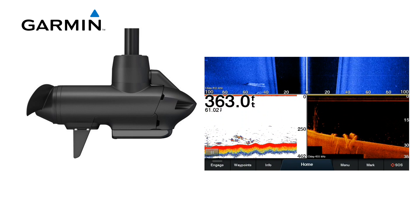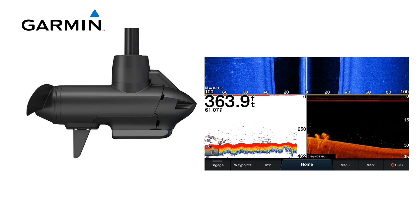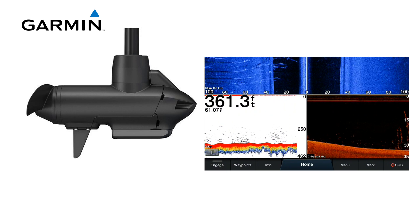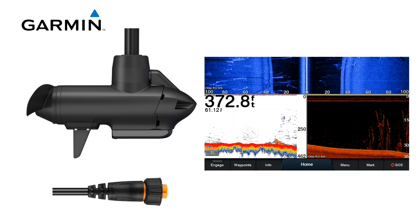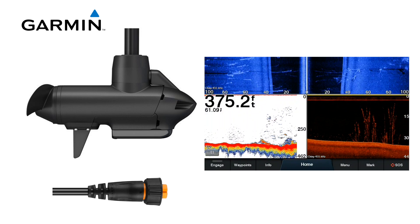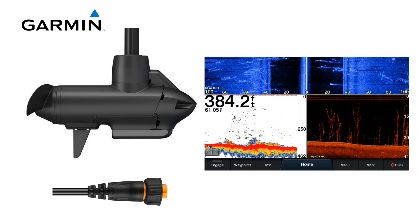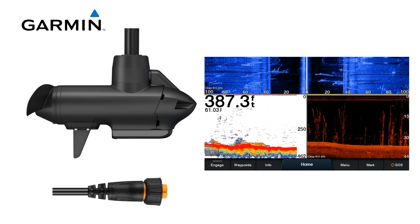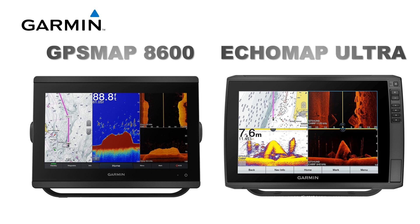The Force has a built-in transducer that supports High Wide CHIRP along with ClearVü and SideVü at 455, 800, and 1200 ultra high-def frequencies if your Garmin unit is compatible. You also get a temp sensor and a 12-pin orange connector that will direct-connect to any XSV unit. If your unit does not support UHD with a direct connection, you'll just get the basic frequencies. If you want the UHD imaging sonar features, you'll need a GPSMap 8600 or ECHOMAP Ultra unit — the only ones today that support direct-connect UHD sonar.